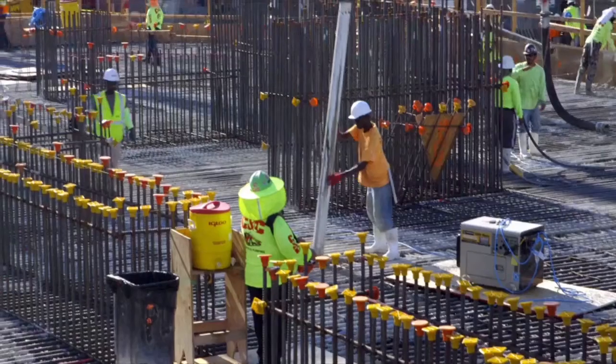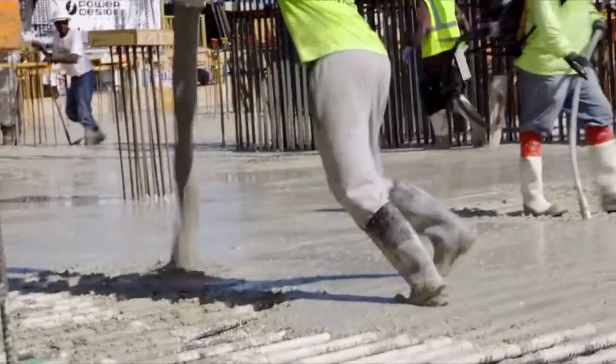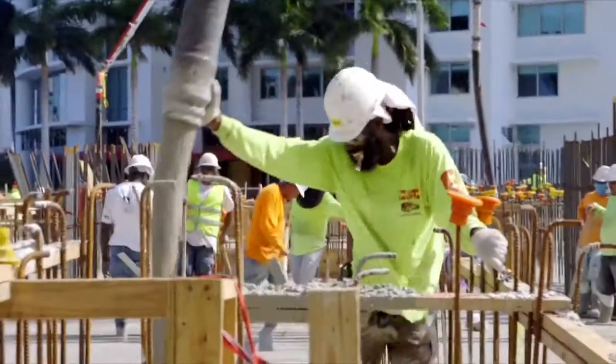This is basically the part where we actually start to truly go vertical. This is the very top of the foundation. From here we'll go up and we'll be constructing the structure for about the next 24 months until we get to the top of the building, and then it will take almost a year to complete the building after that.